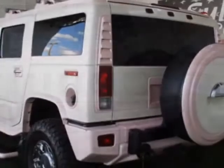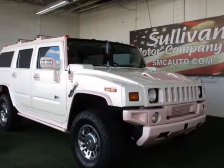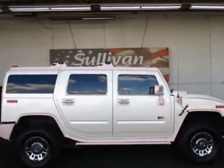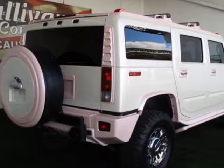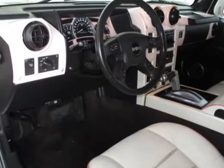This H2 boasts a 6.0-liter engine and has a 4-speed automatic transmission. Additional options for this vehicle include power driver seat, premium sound, climate control, and driver airbag. Call 480-559-6100 or email our friendly sales staff today to schedule a test drive.